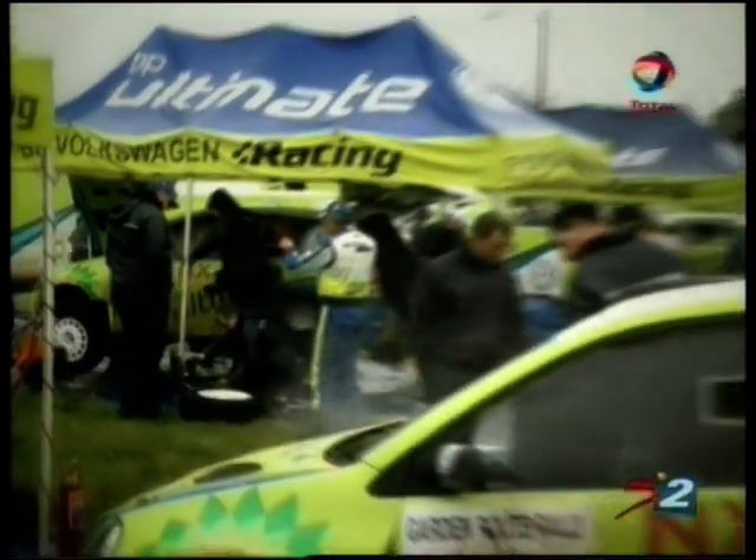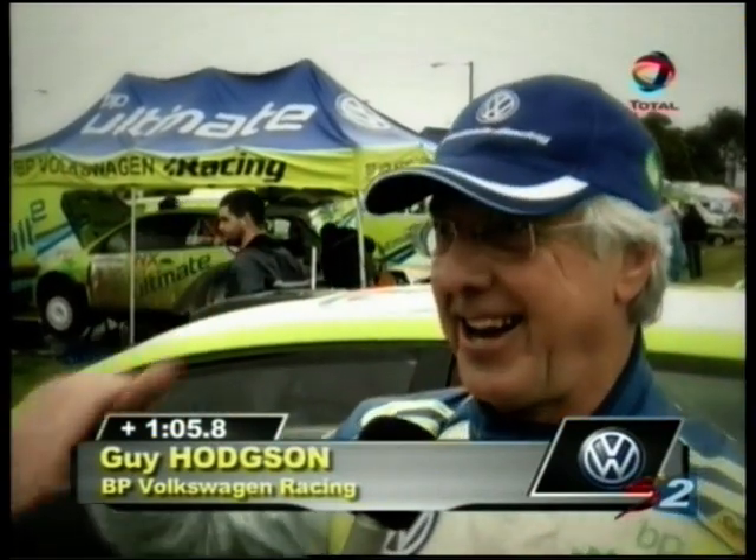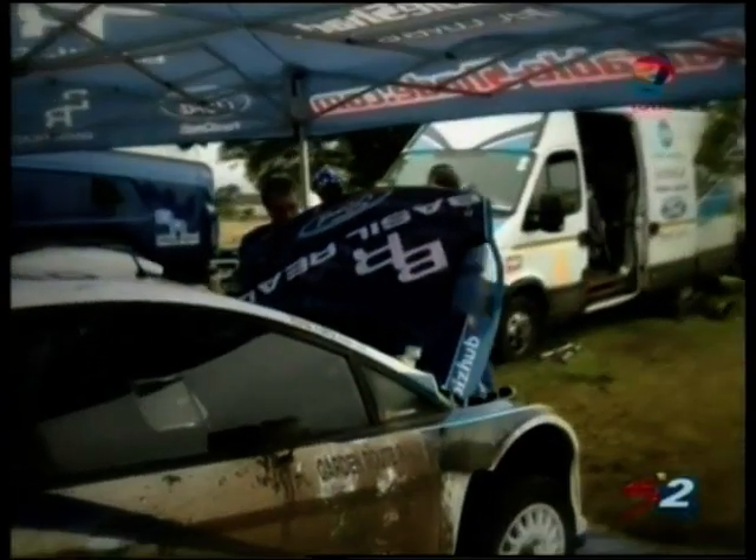It's been raining quite a bit now in this last stage so it's very tricky. We're reasonably happy with second now, just going to do another one and see where we are after that. Today's all about a thinking game — it's incredibly tricky out there, narrow, rocky, muddy. Sliding down the hills with no steering, so this is a day to be cautious and careful, to make sure we're there tomorrow morning.